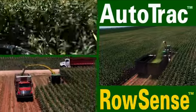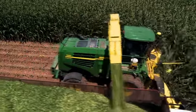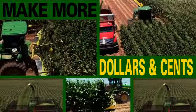That's AutoTrack RowSense — another solution that makes a lot of sense from your John Deere dealer, committed to helping you make more dollars and cents.